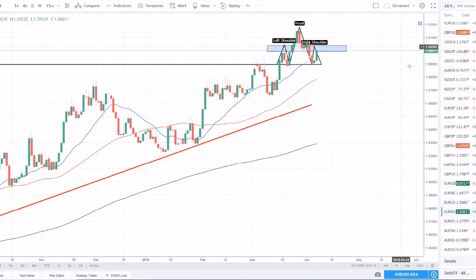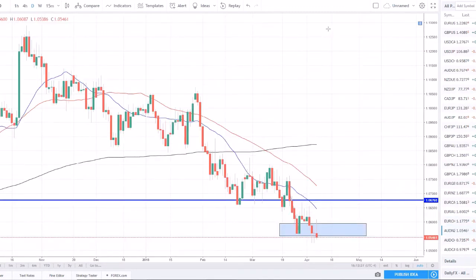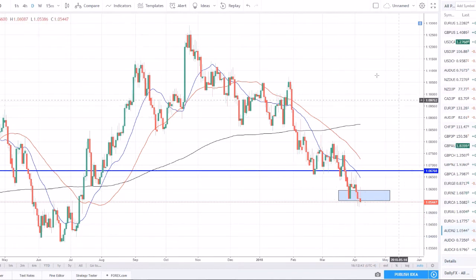Euro Swiss Franc — another one in an uptrend, nearing a strong supply and daily resistance level. I'm not too aggressive here, but if we get a little pullback I could look for a long opportunity to ride it back up to this 1.18 resistance level overhead. Aussie New Zealand — in a nice downtrend, price is at support and looks like it's breaking lower. I'll be looking for a nice push to the downside, come up to retest this zone — that would be a beautiful short opportunity to get back into the trend continuation.